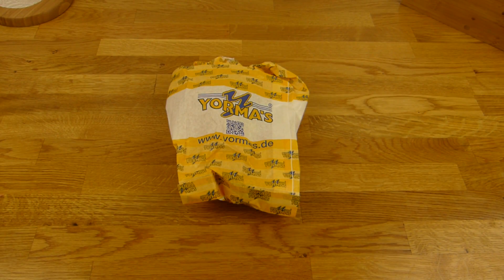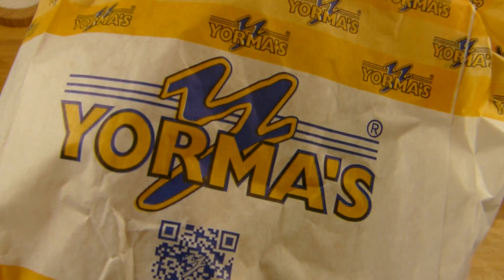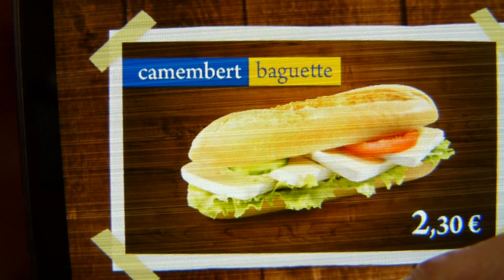Welcome back to another German food review. It's Jorma's time. Jorma's — and that's a cheese baguette.